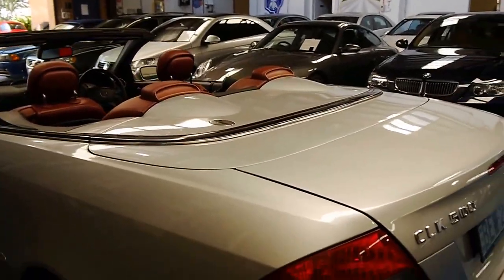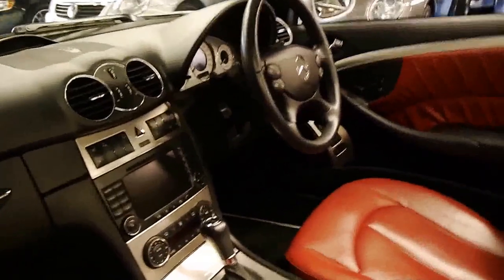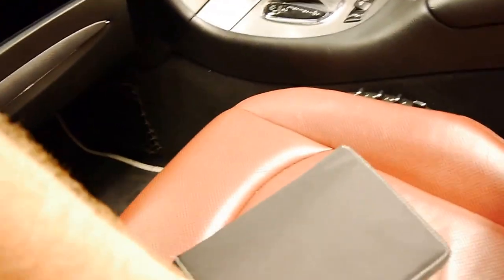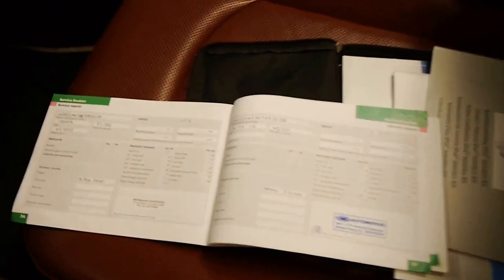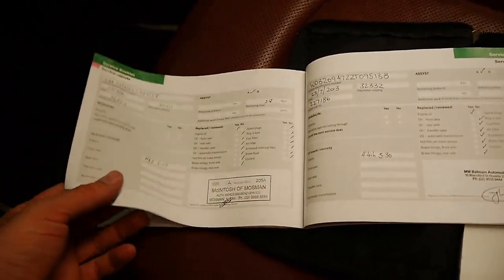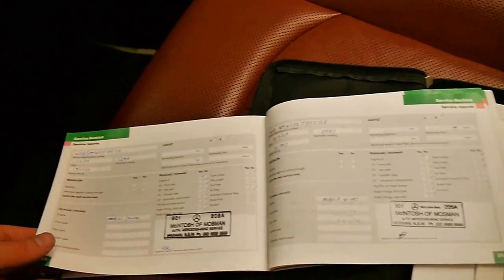You can also plug in your iPhone into the plug in the glove box if you want to stream your music. The leather is in incredible condition. It does have a spare key as well, and all the books are present. There's the service book — the last service was done at 45,000 kilometres, only 1,000 kilometres ago. Before that: 39,000, 32,000, 27,000 — these most recent ones are at Macintosh — 23,000, 18,000, 11,000, and then 5,300. Unbelievable.